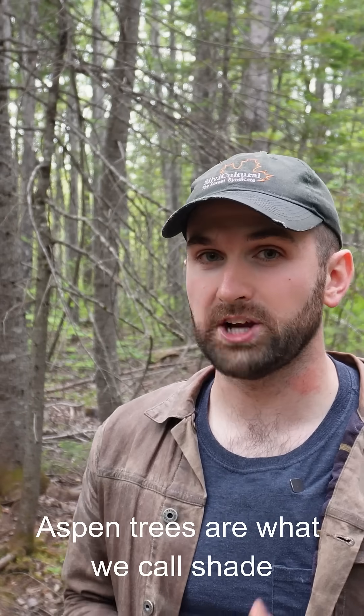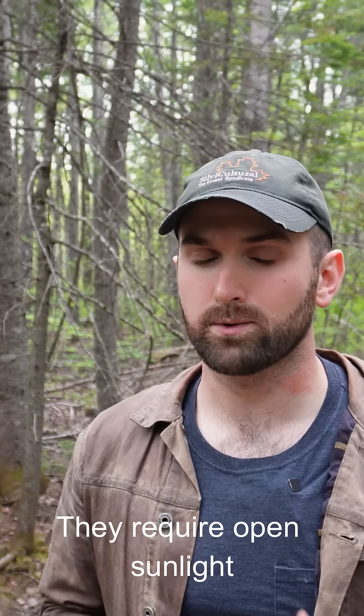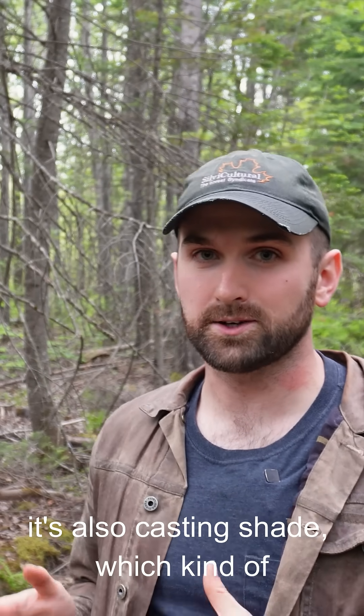Aspen trees are what we call shade intolerant. They do not grow under the shade of a forest canopy — they require open sunlight in order to thrive. Now that creates a problem for reproduction, because if the aspen tree is standing, it's also casting shade, which kind of cannibalizes its offspring.